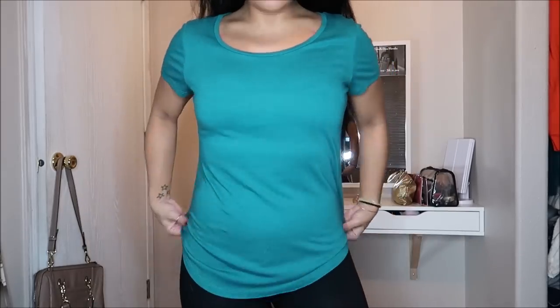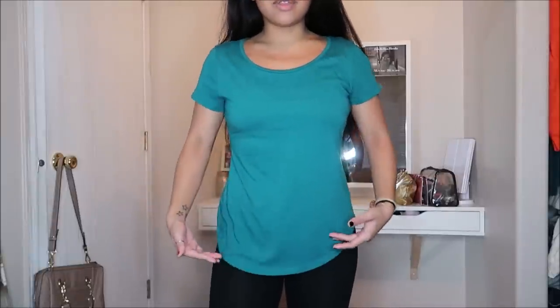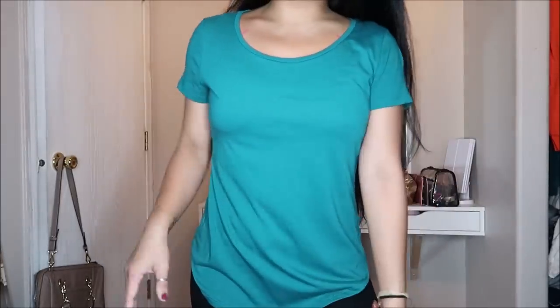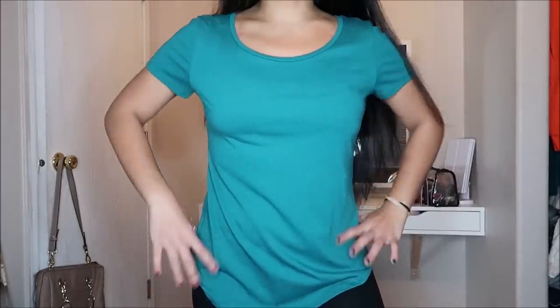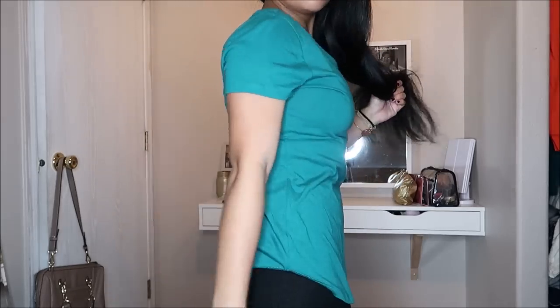This is by Ann Taylor in a size small. The bottom portion of the shirt is oval-shaped — not straight across. It's a really cool darker teal color and I actually like the way it fits — not bad at all. This did not have a price tag.